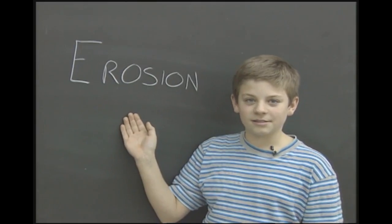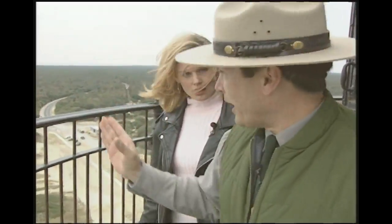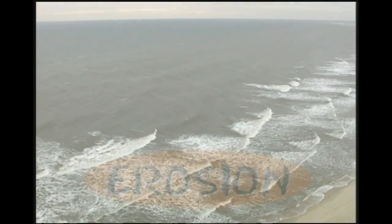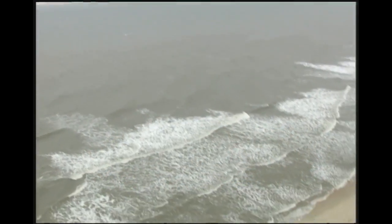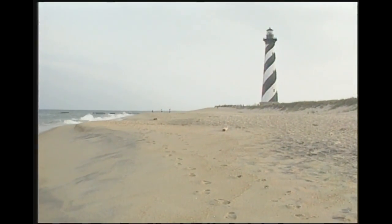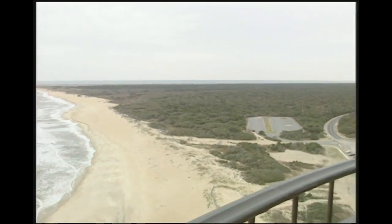How does erosion affect our lighthouses? The problem here is that the lighthouse has to have sand underneath it. When it was brand new, it had sand not only around here, but way out there — 1,600 to 2,000 feet of beach that was once out here. Erosion has been happening at a rate of about 13 feet a year. Some years are fine, but then comes the hurricane and it takes all that sand and more — leaving a deficit of sand.